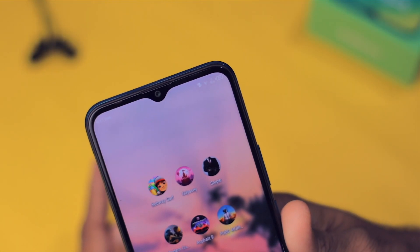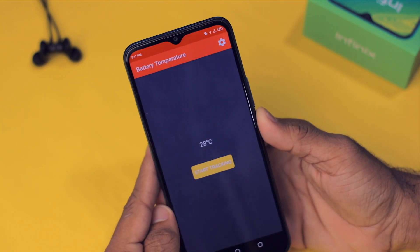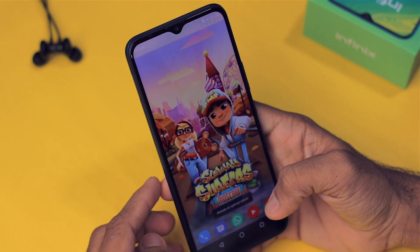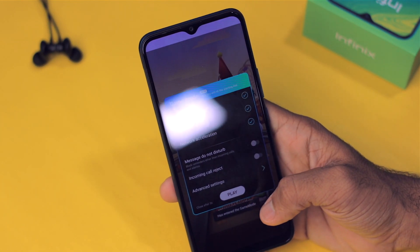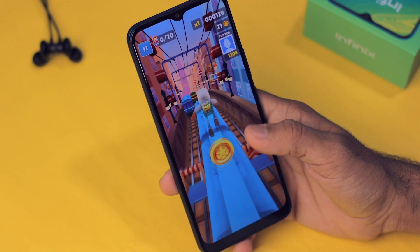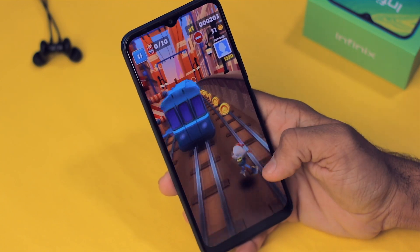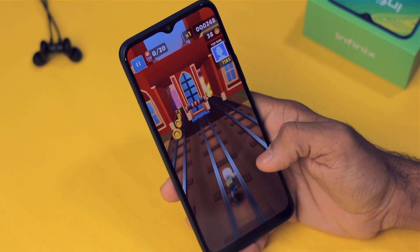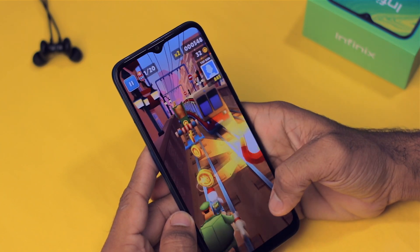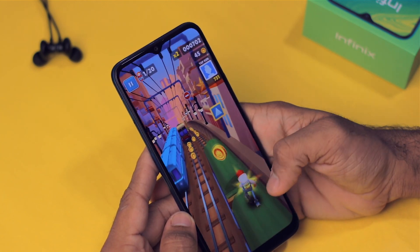The current battery percentage is 91% and the battery temperature is 28 degrees Celsius before we begin. First, let's play Subway Surfers, which is a very light game. This phone has a game mode. The phone performs really well in this game — the touch is not that amazing, but considering the pricing, it's good.